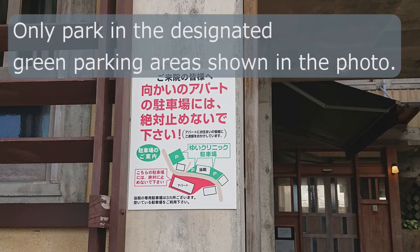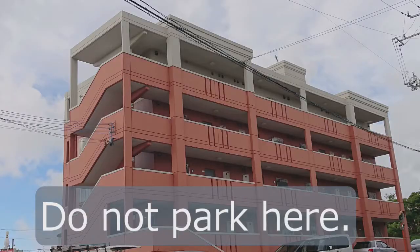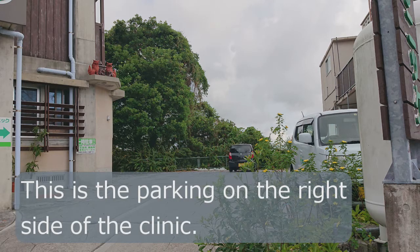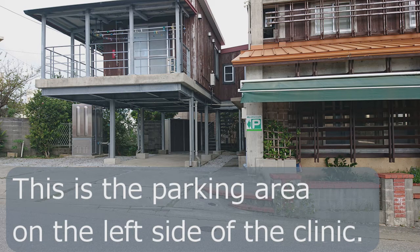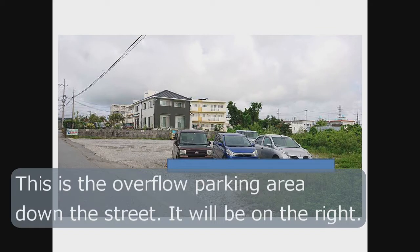You'll notice the signs with the no parking. You can park on either side of the building. The parking across the building at the apartment building is not okay — do not park in that parking area. You will be towed and will have a big problem. So that's the parking on the right side of UWE, and then the parking on the left side of the building. If those areas are full or you have a bigger car, it's easier to go down the road just a little bit past the UWE building, and on your right will be additional parking.